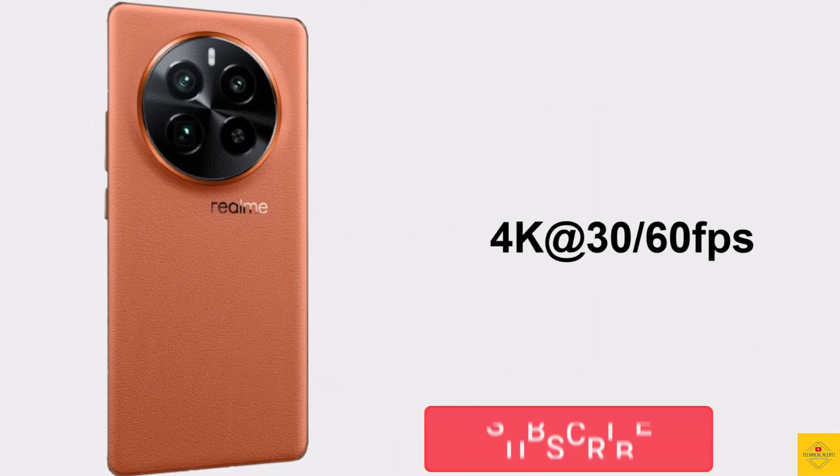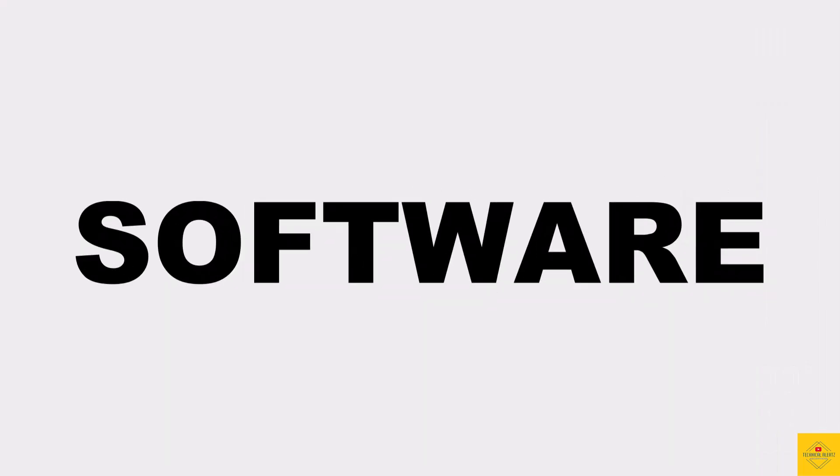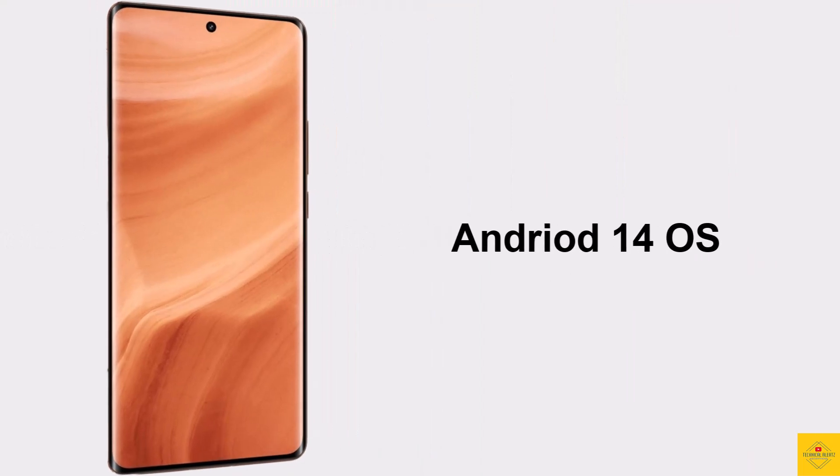Video recording supports up to 4K at 30/60fps on the rear camera and 4K at 30fps on the front camera. For software, the handset runs on Android 14 operating system based on an exclusive optimized version of Realme UI 5.0.